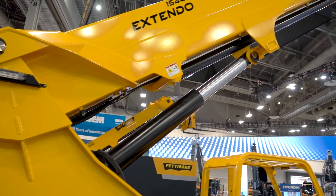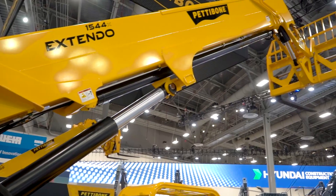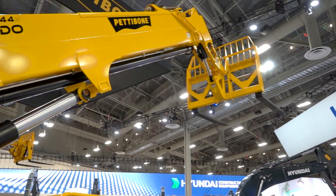We are projecting that it will be able to lift 10,000 pounds 44 feet up in the air and land at 44 feet. It will also be able to take just under 4,000 pounds all the way out to full extension.